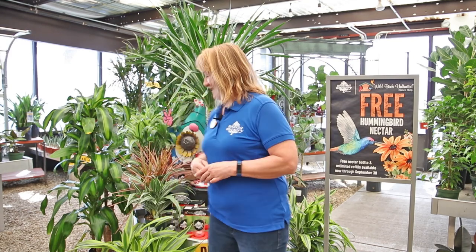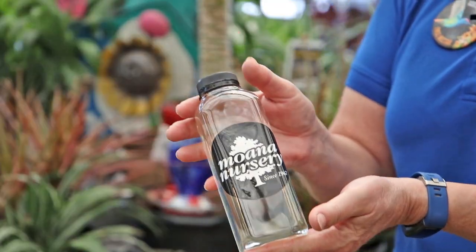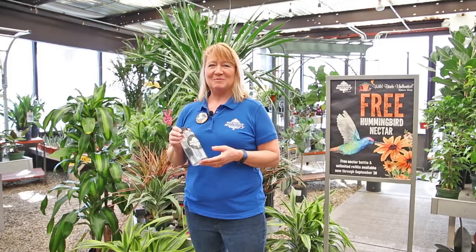One of the best ways to get ready for them is taking advantage of our free nectar program at Moana Nursery that starts in April. We give full 16-ounce bottles just for coming in, saying thank you for taking care of the hummingbirds and thank you for being a Moana Nursery customer.